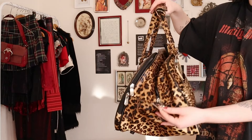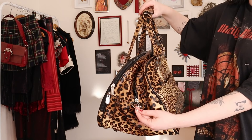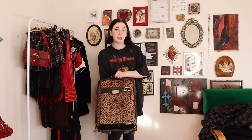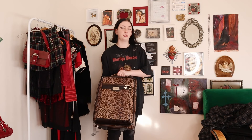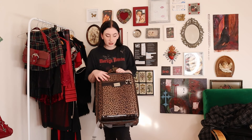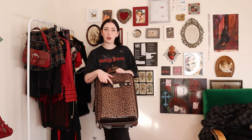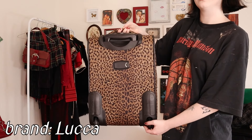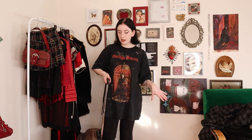Along with that bag, I also got this suitcase. It's more structured and also in leopard print — a little bit darker than the other one, and it's from a different brand called Luca. I got them at two different times, but the fact that I found both is so amazing and perfect. It has the extendable handle and wheels, and I think I will absolutely be serving in the airport with these bags.